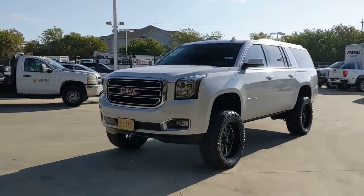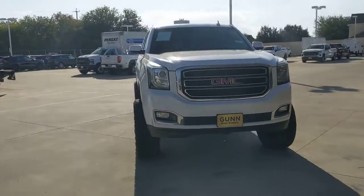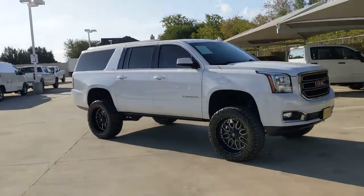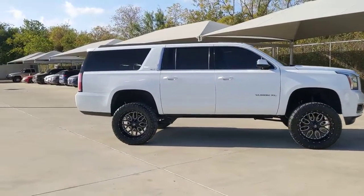Introducing the 2017 GMC Yukon. This vehicle is an outstanding buy with fewer than 80,000 miles on the odometer. Make every adventure all it can be in this spacious, comfortable, and highly capable Yukon.